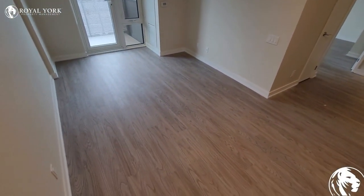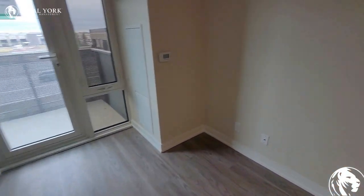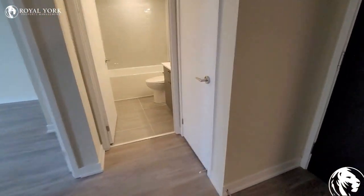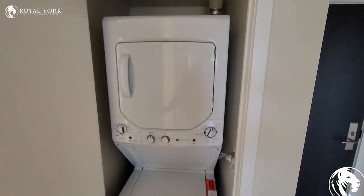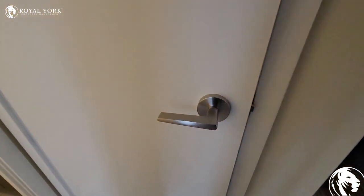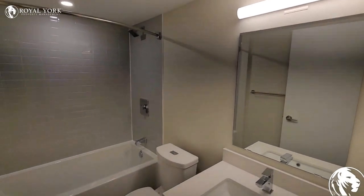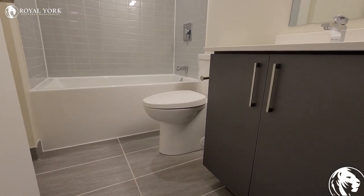There's a fairly large amount of living space over here. We do have the ensuite laundry, which has a full-sized washer and dryer — very nice. Over here we have the bathroom, which does have a full-sized tub.